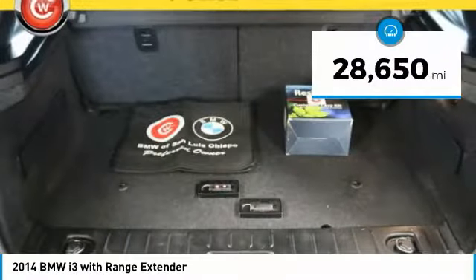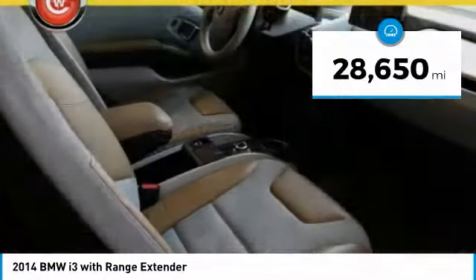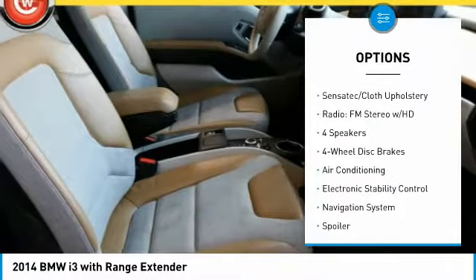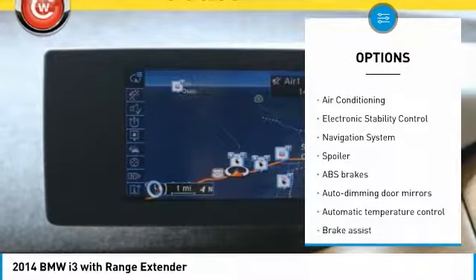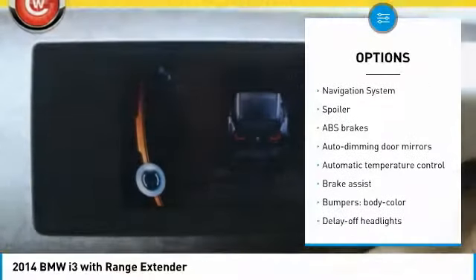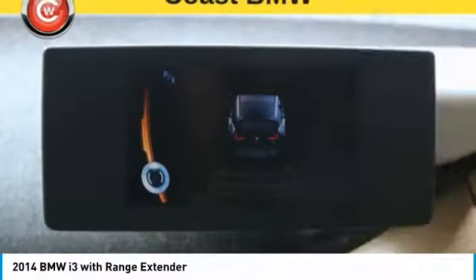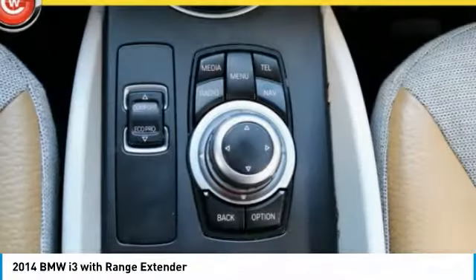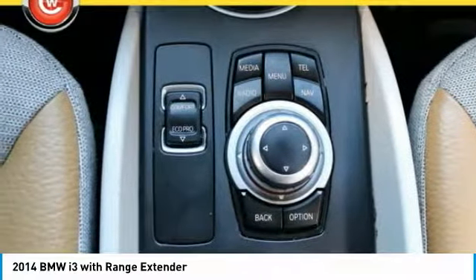This vehicle has less than 30,000 miles. Here are some of this vehicle's great options: navigation system, traction control, air conditioning, leather-wrapped steering wheel, dual airbags, power steering, four-wheel disc brakes, center armrest, security system, and power windows. Come see the car for yourself.